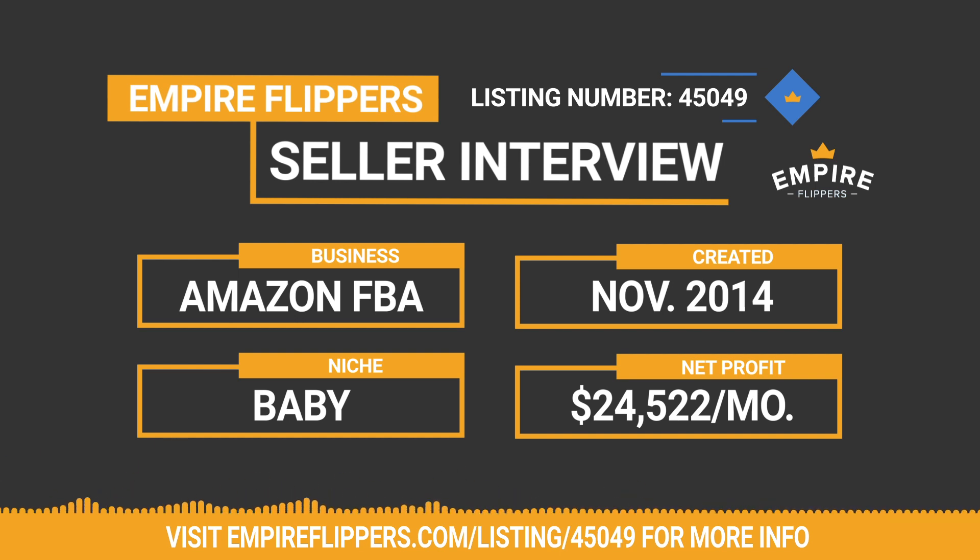How much time does it take you and your parents to maintain the business on a weekly basis? It's not a lot of time — probably five to ten hours. We get one to two customer emails a day on average, generally minor issues. It's not a hazardous product, so it doesn't require a whole lot of customer service. I manage the marketing and keyword ranking and product launch side of things, and my parents run the supply chain and supplier contacts.